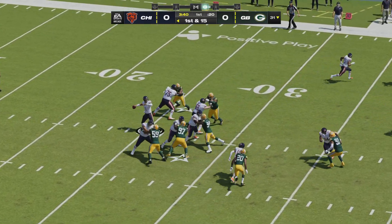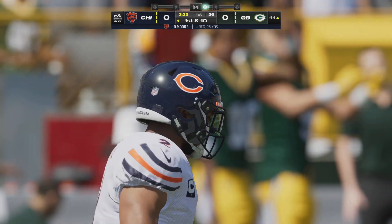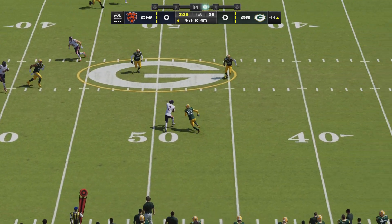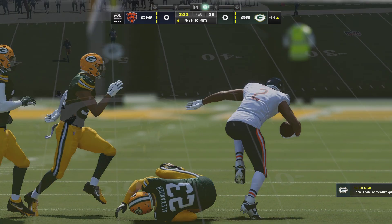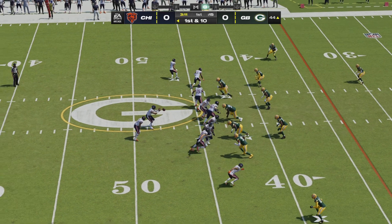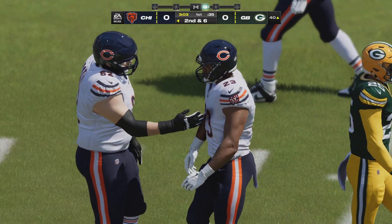Fields passing on the first play from scrimmage, and he will find the open man. It's DJ Moore, and they're going to have this across midfield and inside the 45, 25 yards that time. They run with a fourth-round pick, Roshon Johnson, and he'll take this ahead for about four. Second down coming up.